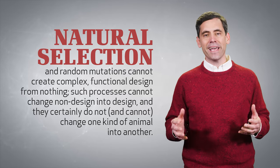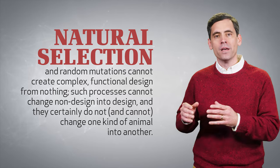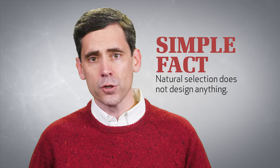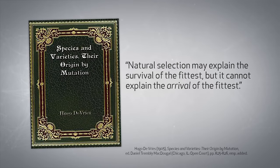And they certainly do not and cannot change one kind of animal into another. The simple fact is, natural selection does not design anything. As one evolutionist admitted long ago, natural selection may explain the survival of the fittest,